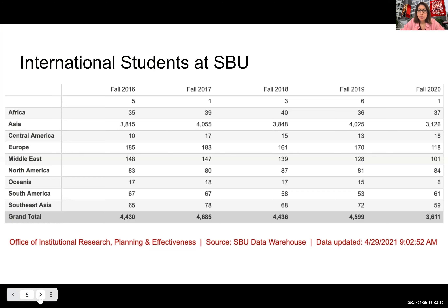Here are some numbers pulled from our enrollment dashboard that shows you who our international students are, where they're from, and how many we have. We have a lot of representation from Asia. Breaking it down further, we have a lot of students from China, India, Korea, Taiwan, Pakistan, Japan, and Bangladesh. This information came from the Office of Institutional Research, Planning and Effectiveness.